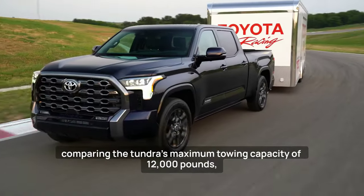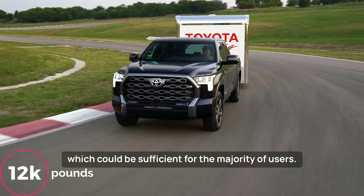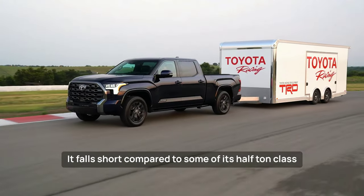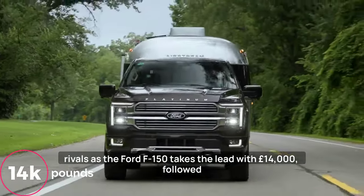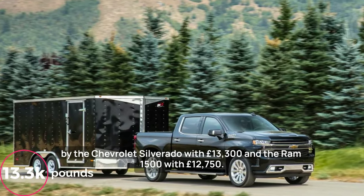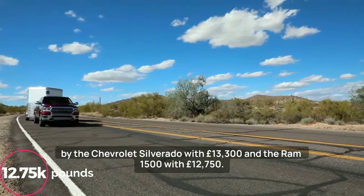Comparing the Tundra's maximum towing capacity of 12,000 pounds — which could be sufficient for the majority of users — it falls short compared to some of its half-ton class rivals. The Ford F-150 takes the lead with 14,000 pounds, followed by the Chevrolet Silverado with 13,300 pounds, and the Ram 1500 with 12,750 pounds.